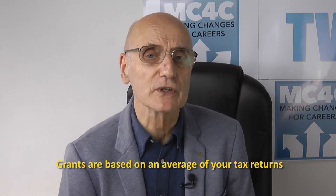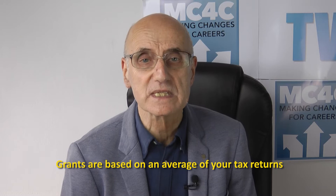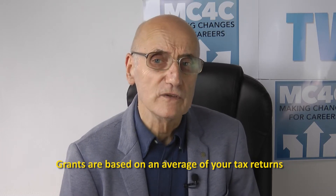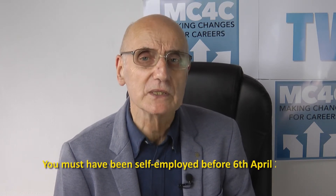Like last time, grants are based on an average of your tax returns for 2016-17, 2017-18, and 2018-19. If you didn't trade in all those years it could, for example, be based on your trading in 2018-19 only. It's very important that you've kept records and have submitted a tax return for 2018-19, so you must have been self-employed prior to the 6th of April 2019.